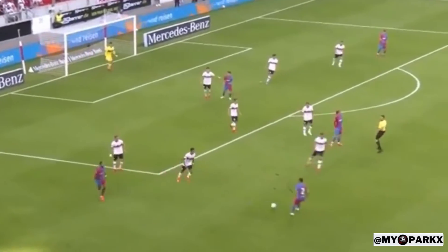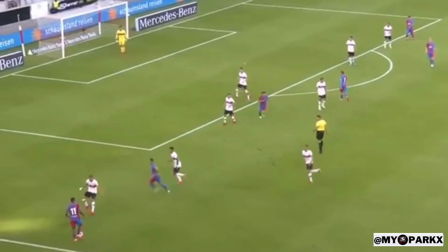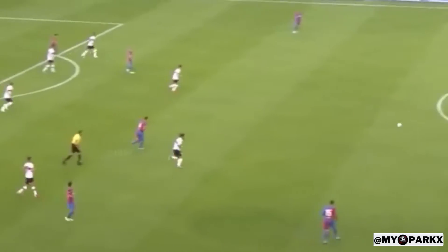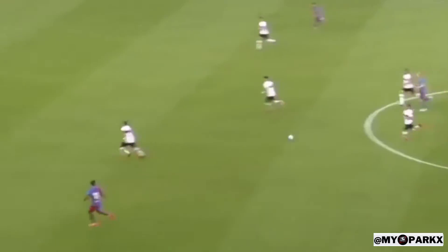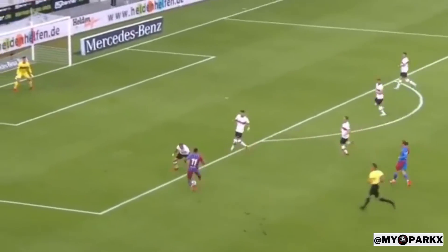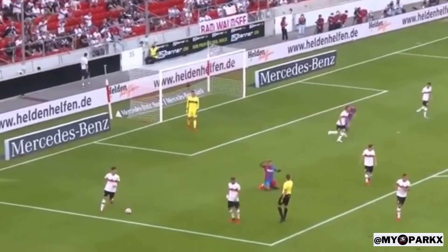Here's Memphis on the left. Serginio Dest back to Memphis. Memphis looking for help. Finds Memphis up top. Here's Memphis — he'll fall inside the box, but no penalty call.